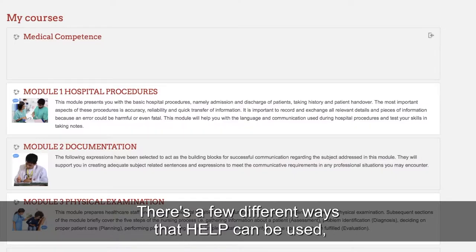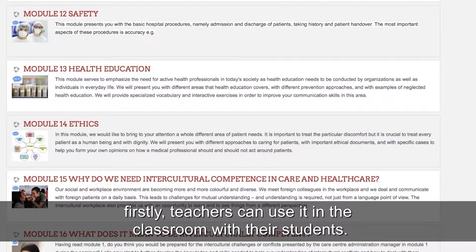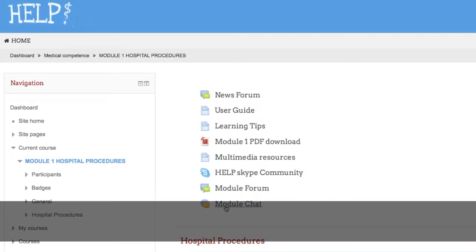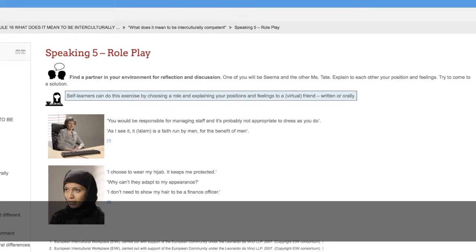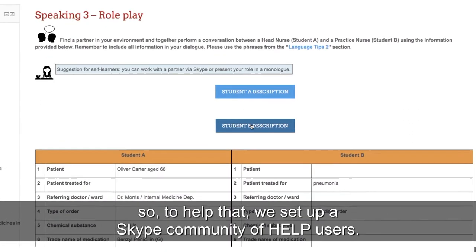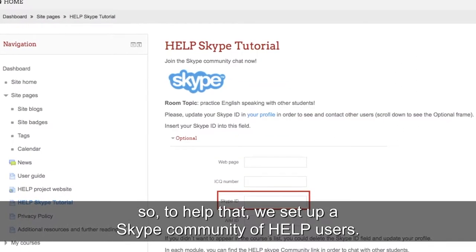There are a few different ways that Help can be used. Firstly, teachers can use it in the classroom with their students. Students are also encouraged to use the resources in their own time to aid their self-learning. Some of the exercises require two or more people, so to help with that we set up a Skype community of Help users.